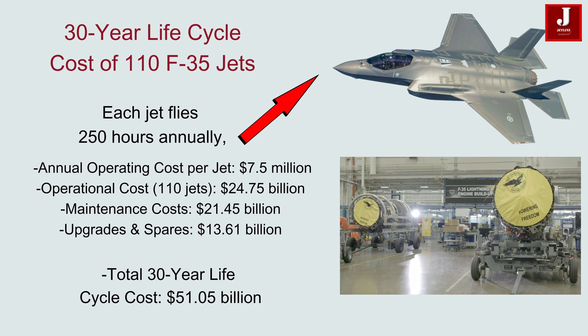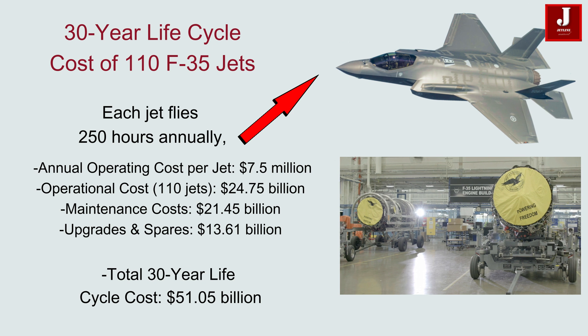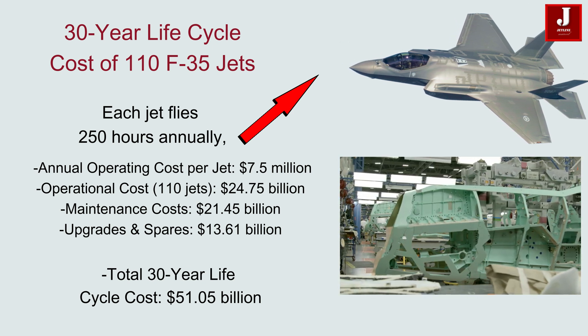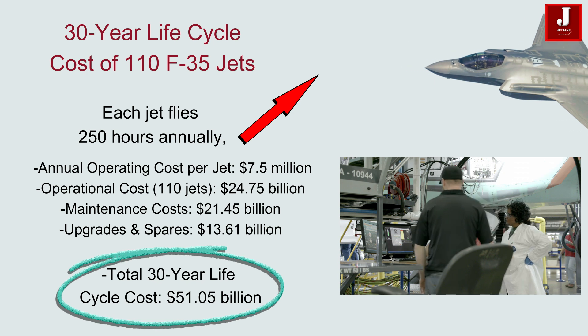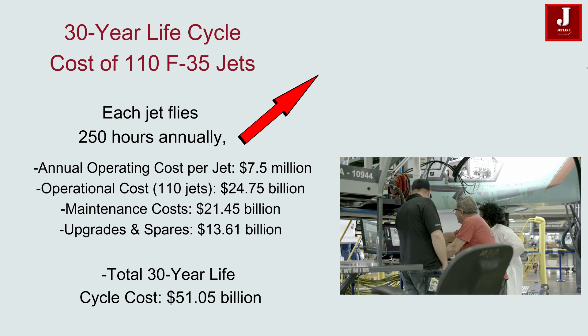Additionally, the cost of upgrades and spares, calculated as 25% of the combined operations and maintenance costs, would be $13.61 billion. Therefore, the total 30-year lifecycle cost for 110 F-35 jets is approximately $51.05 billion.